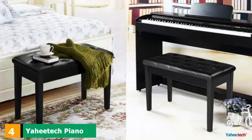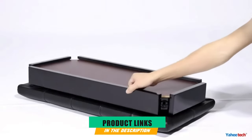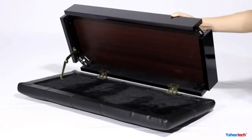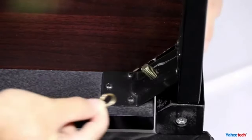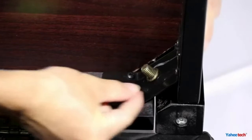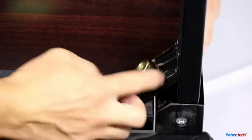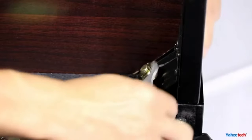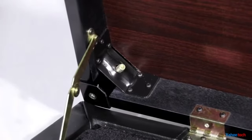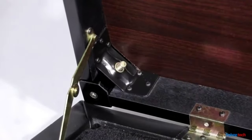Next, at number 4, we have the Yatek Piano Bench. There are specially made piano benches that can accommodate two people, and the Yatek Piano Bench is one of them. Its dimensions are 29.7 inches long and 13.8 inches wide, which allows two people to sit comfortably. Moreover, there's a storage space under the lid that lets you place music sheets and small objects to save some space. The Yatek Piano Bench comes with a stylish design in plain black color that will fit any interior and add elegance to the room.